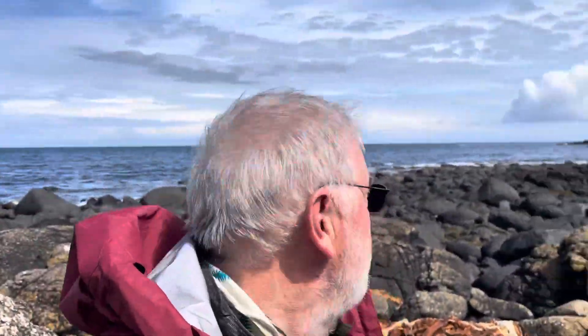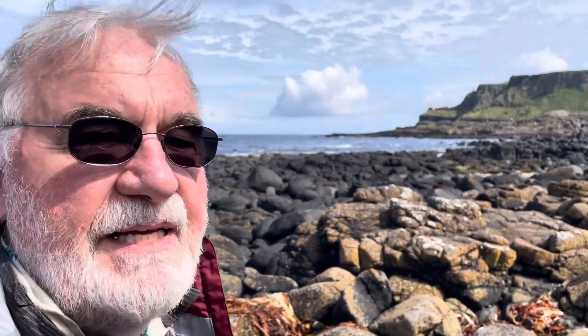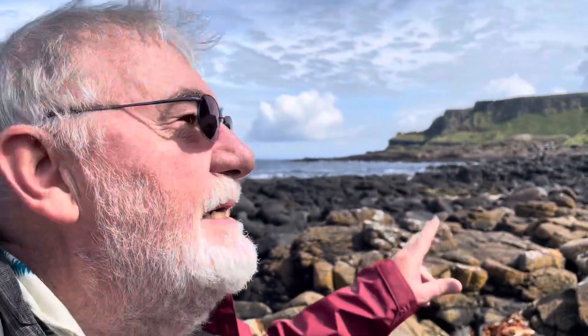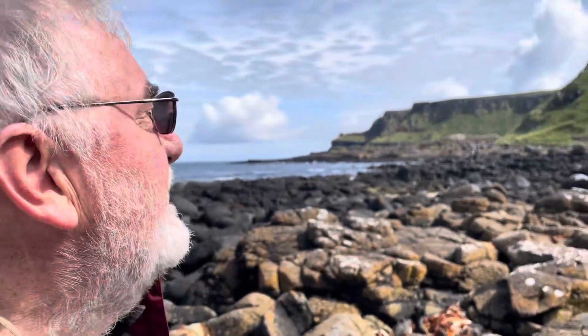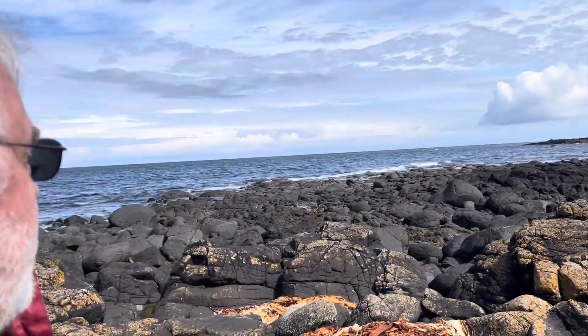You can see Scotland across the water, and right over here is the Giant's Causeway in Northern Ireland. This is where the Atlantic Ocean began to open 60 million years ago.